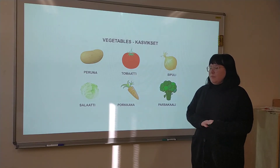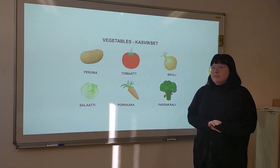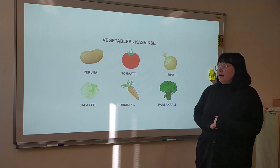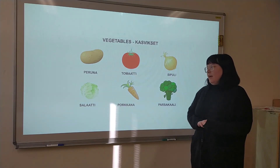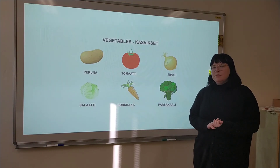The second one, tomato, is tomaatti. And then there's onion, which is sipuli. And then lettuce, is salaatti. And then there's carrot, which is porkkanan. And then there's broccoli, which is barsakaali.